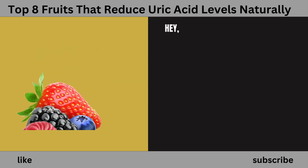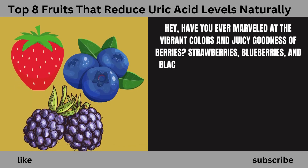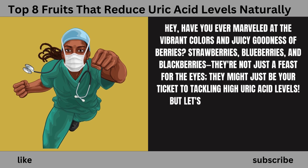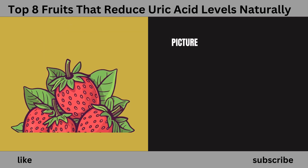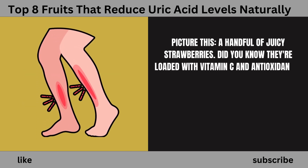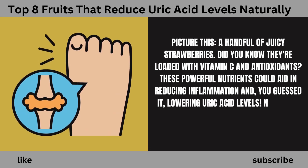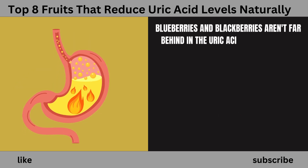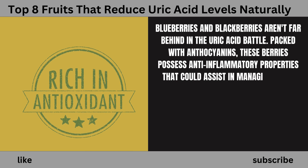Number 2: Berries. Have you ever marveled at the vibrant colors and juicy goodness of berries? Strawberries, blueberries, and blackberries — they're not just a feast for the eyes; they might just be your ticket to tackling high uric acid levels. Strawberries are loaded with vitamin C and antioxidants, which could aid in reducing inflammation and lowering uric acid levels. Blueberries and blackberries, packed with anthocyanins, possess anti-inflammatory properties that could assist in managing uric acid levels.